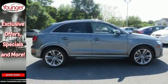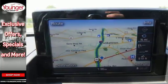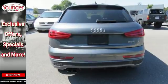The panoramic moonroof, parking system plus with rear view camera, and Audi advance key are just a few of the many features designed to help you enjoy every part of your trip.